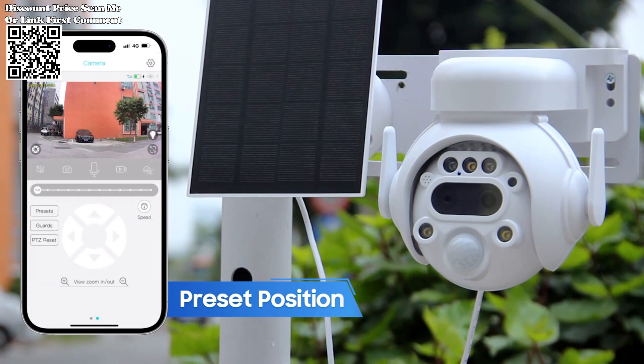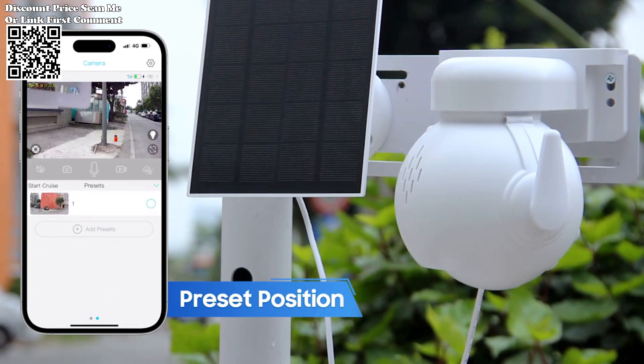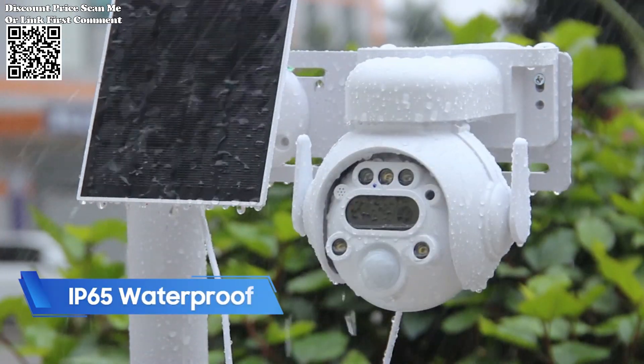Certified to meet IP66 weatherproof standards, it withstands various weather conditions, from sunny days to rainy weather and harsh winters, ensuring reliable performance regardless of the environment.